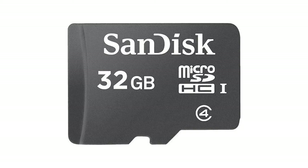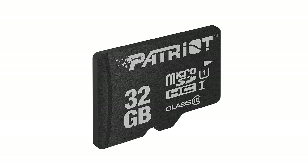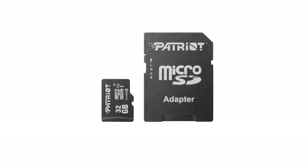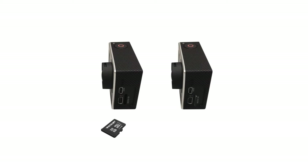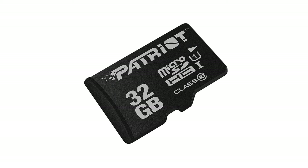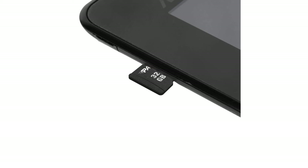Seamless speed and performance with microSDSDHC compatible devices. Class 10, U1 performance allows fast and smooth continuous shooting, multiple frames per second and full HD video capture. Fast performance minimizes photo and video transfer times to your computer. Includes full size SD card adapter for use in prosumer DSLR cameras and other devices that use SDHC or SDXC memory cards.